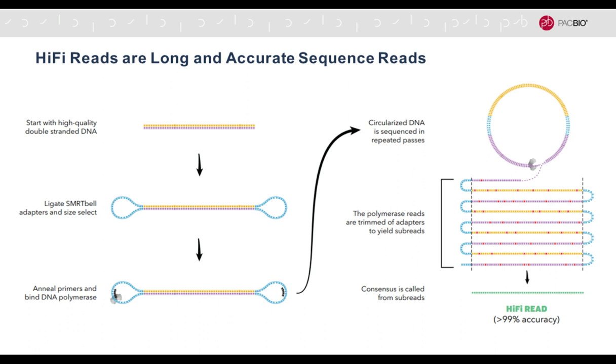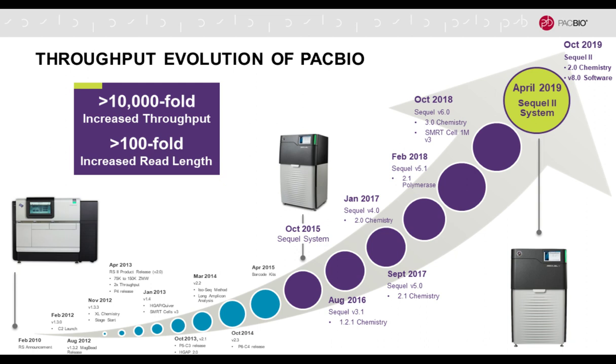We ligate hairpin adapters and then the polymerase in SMRT sequencing opens that structure and goes into a rolling circle synthesis mode, creating subreads of the forward and the reverse strand. While those are themselves somewhat noisy, the errors — indicated by the red dots — are random, so you can take a consensus from this individual molecule and end up with a hi-fi read defined as greater than 99% accurate.